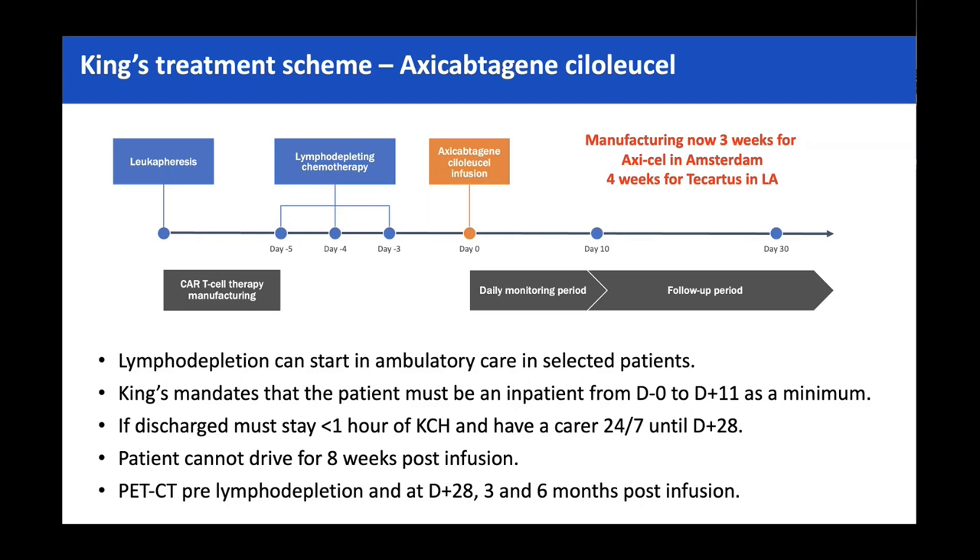The SMPC states that patients have to be within two hours of the hospital for four weeks post CAR T infusion. NHS England commissioning documents added a caveat that whilst rolling out services it would be advised to keep patients within one hour. I've actually requested that comment be removed because I don't think we're inexperienced anymore — we should do what the SMPC says and allow people to be within two hours. A lot of my patients come from Kent and that's automatically over one hour, so removing unnecessary NHS England rules would be quite helpful.